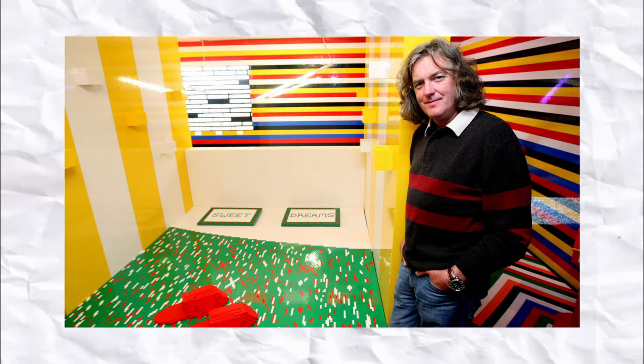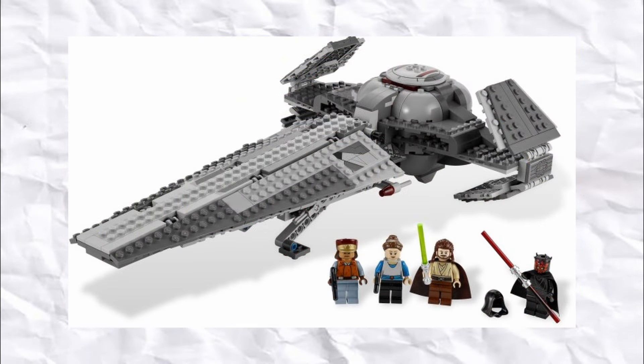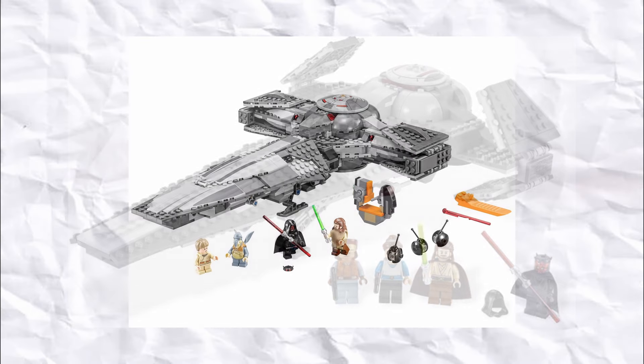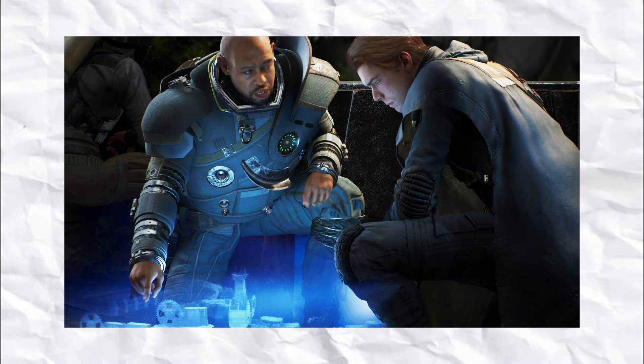I'll just cover some of the rumoured May sets that would probably make the list if they had been officially revealed, first of which is the Star Wars Sith Infiltrator. I've never actually owned one of these, so I'm really excited for just the ship alone. However, this one is also set to include a 25th anniversary figure which will definitely sweeten the deal. The figure is rumoured to be Saw Gerrera, who's such an awesome character from Rogue One, and I'm really looking forward to seeing just how the figure looks, and I'm praying that LEGO does it justice.